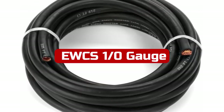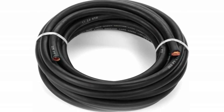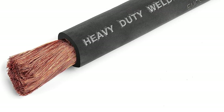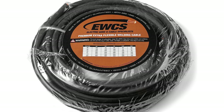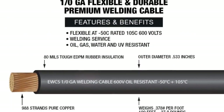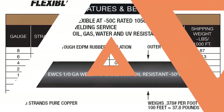Number 5. I recently purchased the UX 1/0-Gauge Premium Extra Flexible Welding Cable in Black, and I am extremely satisfied with its performance and quality. This cable is a remarkable product that delivers on its promises. I appreciate that this cable is proudly made in the USA, giving me confidence in its craftsmanship and adherence to high-quality standards. The 1-0 gauge size ensures excellent power transfer capabilities, making it suitable for a wide range of applications. The cable is constructed with highly flexible 30-gauge copper stranding, allowing for easy handling, bending, and routing — eliminating the hassle of stiff or rigid cables and making installation much smoother.